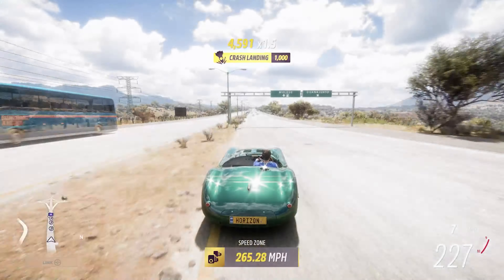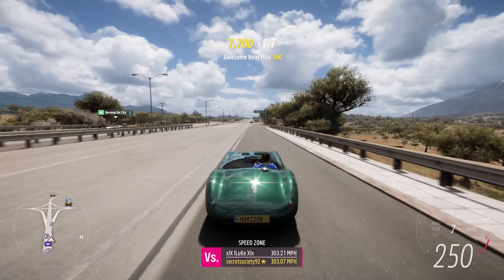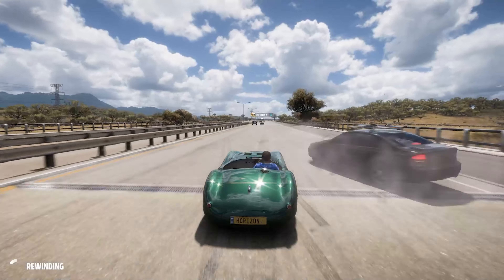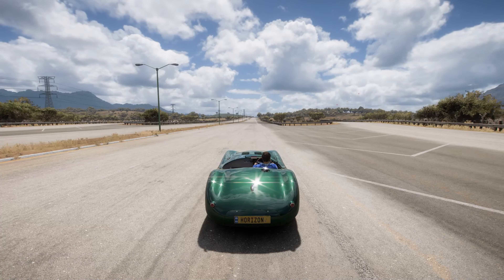It's a current-gen car, and this one is celebrating its 70th anniversary this year — pretty much an antique going hypercar levels of speed. We were looking at the speedometer there and got distracted trying to avoid that AI car.